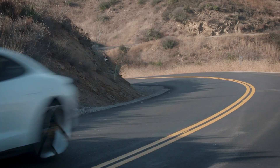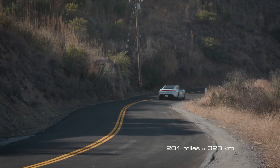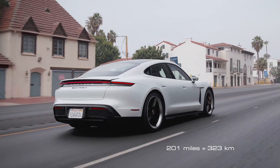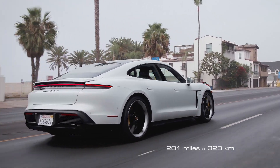Actually, it's causing a massive stir in the automotive world. The one hundred and fifty-one thousand dollar Taycan Turbo manages two hundred and one miles on the EPA test cycle, which puts it well below other plug-in cars in terms of range per charge given the size of the car's battery pack.